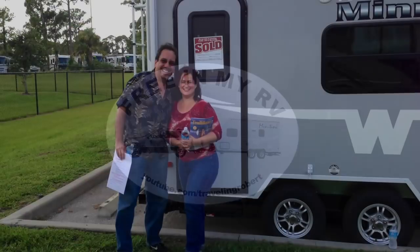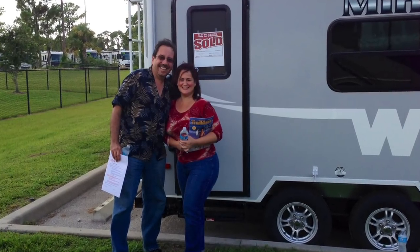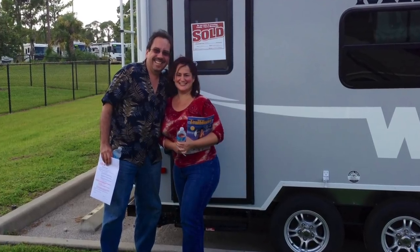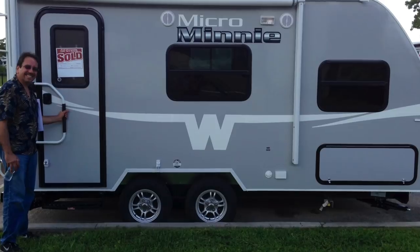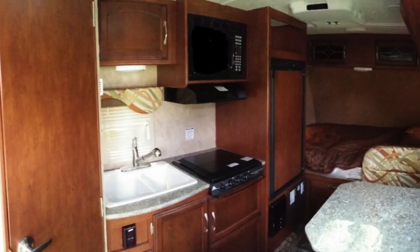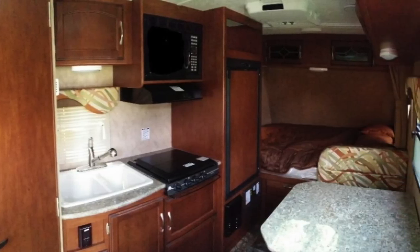Yep, we did it. We had one of those 'you only live once' moments and decided to get our first RV. It is a Winnebago Micromini 1706 FB, and today we are going to pick it up.